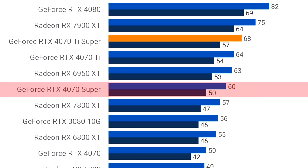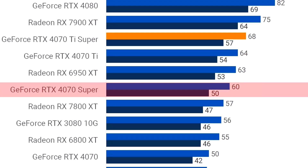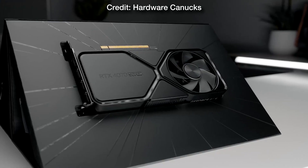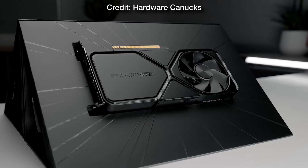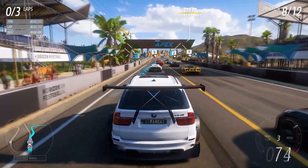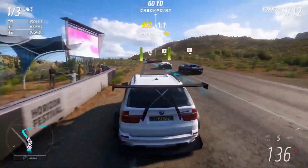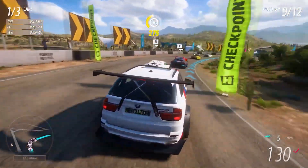At 4K resolution, in case you want to upgrade to a 4K monitor down the line, the 4070 Super was able to average 60 FPS. You can turn on DLSS or lower the graphic settings to high and you can expect around 70 plus FPS on average depending on the game and settings. Just make sure that if you're going to play at 4K resolution, the games you play do not require more than 12 gigs of VRAM on high to ultra settings. Very good combo for 1440p.